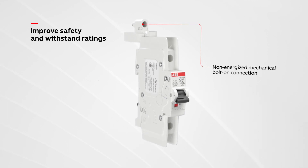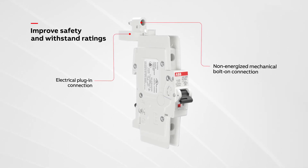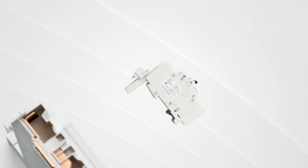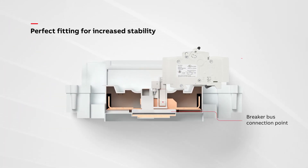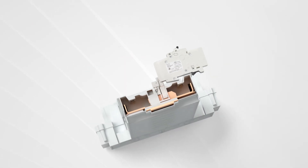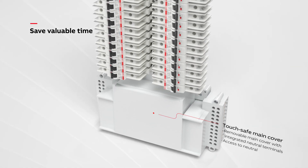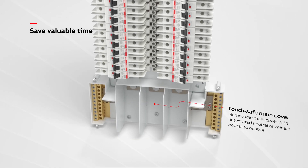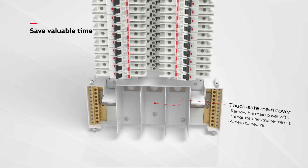Branch breakers have a separate electrical and non-energized mechanical connection for increased safety. The recessed bus bars are completely encased in resin to increase mechanical stability. Neutral connections can be easily accessed without removing the cover, thus maintaining touch safety and reducing assembly time.